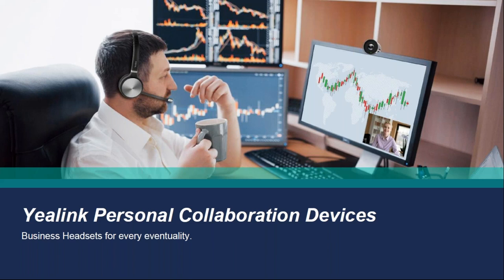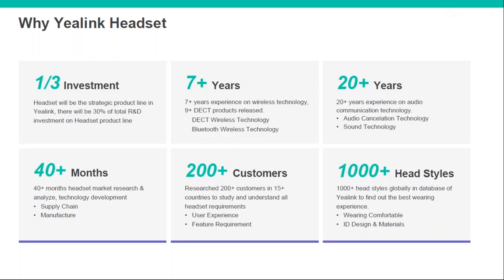The final part of the slides covers headsets — wired and wireless. Before we go in, a bit of background on why you might consider Yealink for headsets. Yealink have heavily invested in the headset part of their business — currently a third of their total R&D investment is going solely on headsets. They're technically more than capable, with over seven years' experience on the DECT side and over 20 years' experience on the audio side, with their phones being number one in the market.